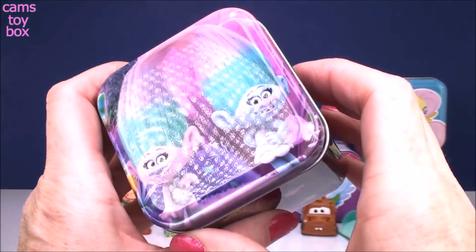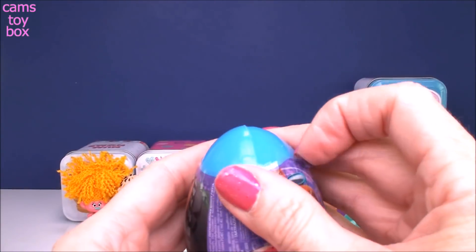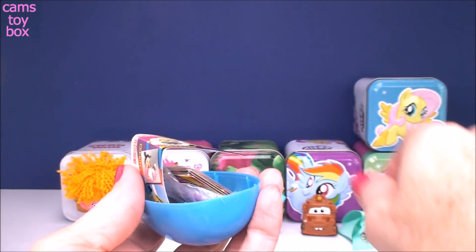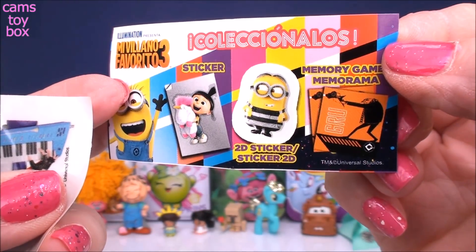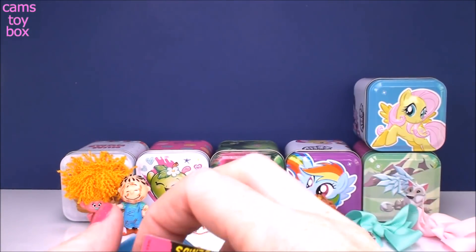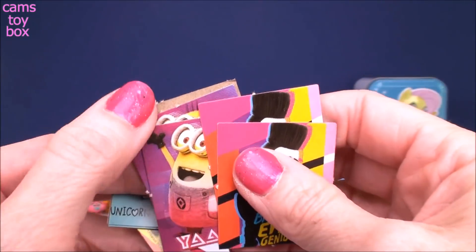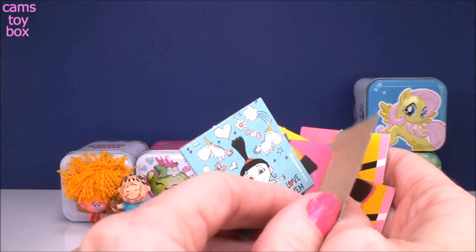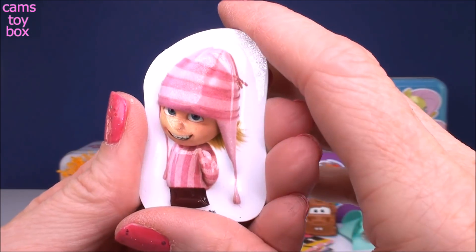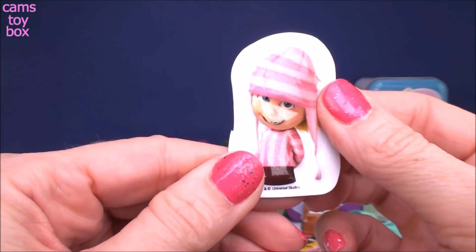Next we have another Trolls tin with Satin and Chenille. Inside is a plastic egg surprise from Despicable Me. Inside is the flyer — we get two different stickers and the memory card game. Baltazar Brat is jamming on his little electric keyboard on one sticker. Here is the memory game, a fun way to test your memory. And there's also a puffy sticker — they call them 2D, but you can actually push down on them and they puff out.